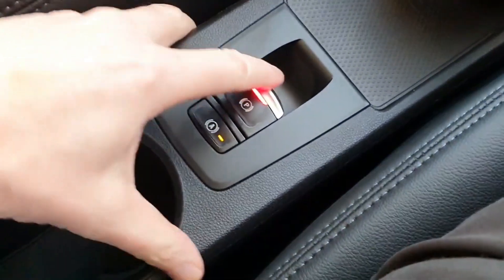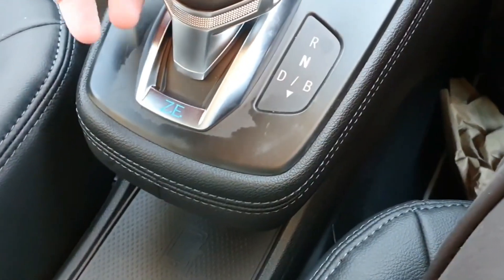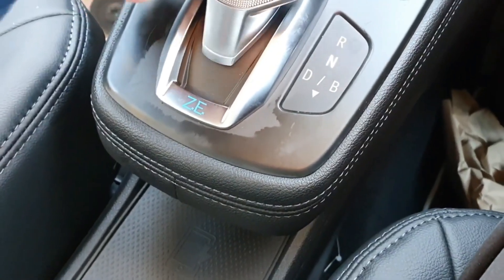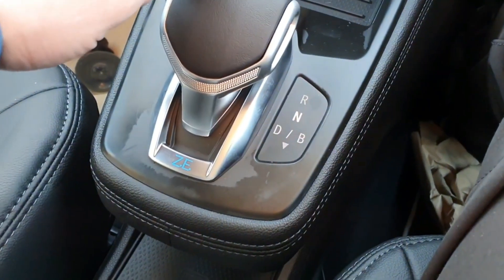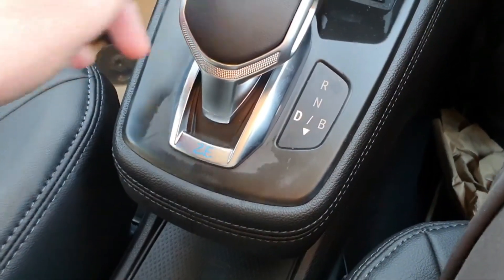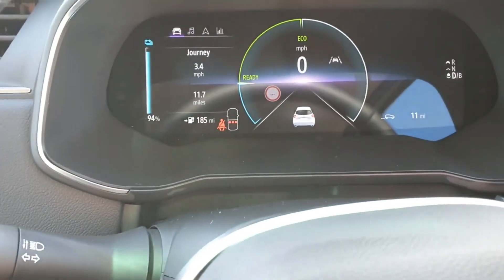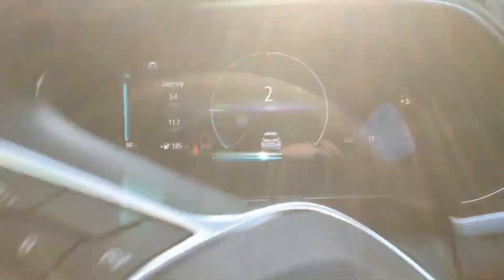We've got an electronic handbrake, like a lot of modern vehicles. There's a toggle switch — we've got reverse, and I'm guessing there's a rear camera — yes there is. Pull it down, brake in, and D for drive. Release the brake and squeeze the throttle.